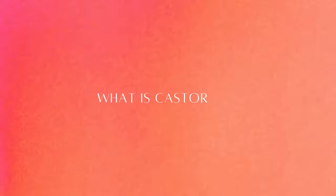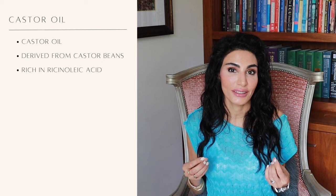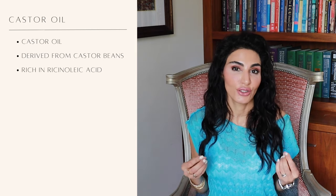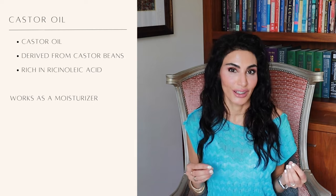So what is castor oil? Castor oil is derived from castor beans and is rich in ricinoleic acid, which is a monosaturated fatty acid, making it a great moisturizer. It is kind of thick, so you might want to dilute it down with argan oil or grapeseed oil because it can be quite heavy in its raw form.